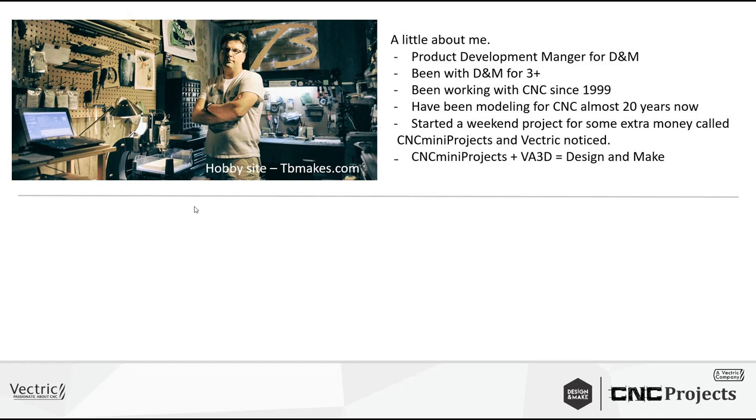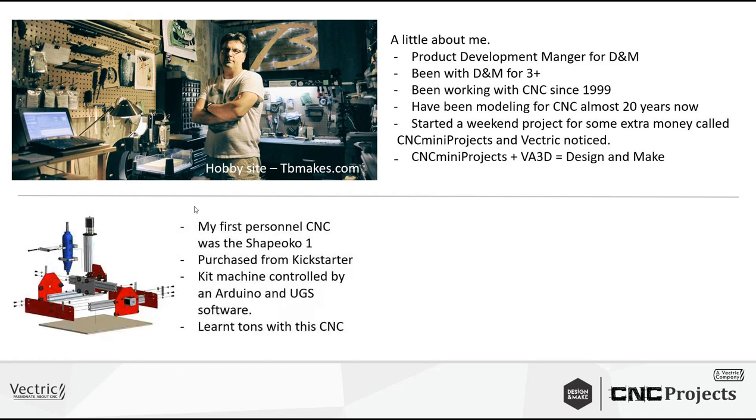I've been working with CNC since 1999. I worked at a local giftware company when they were bringing in a CNC and needed someone to learn it, so I raised my hand. I did that for almost 10 years, then decided to leave and start doing custom modeling for clients. Modeling is kind of my forte, hence why I fit well into the Design and Make world. My first machine was a Shapeoko kit that came in about a thousand pieces, and two weeks later I had a working machine.